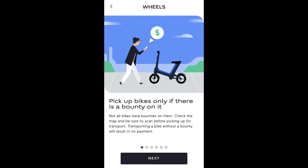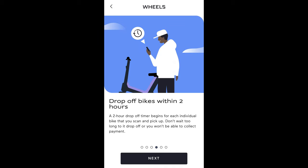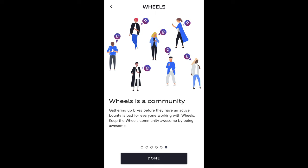I went and signed up to be a Wheels transporter — it was quick and easy, taking less than 10 minutes. This is pretty much the extent of what Wheels tells its transporters: pick up bikes only if there's a bounty, scan the QR code, find a hub, drop off within two hours, organize bikes neatly — or park them on the street blocking vehicles like this person did. And finally, Wheels is a community, so don't cheat.